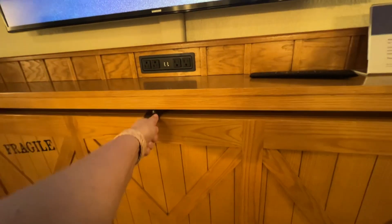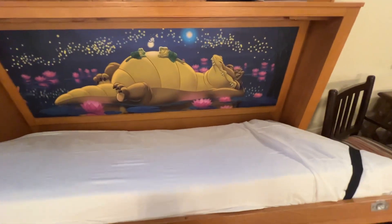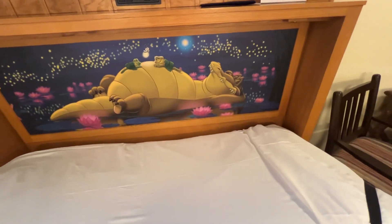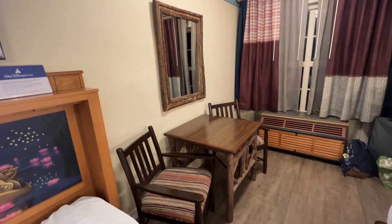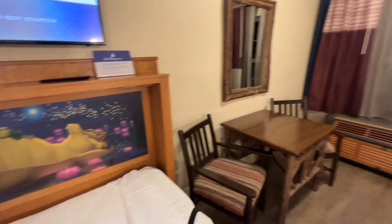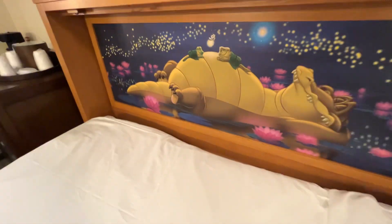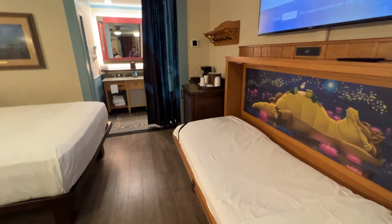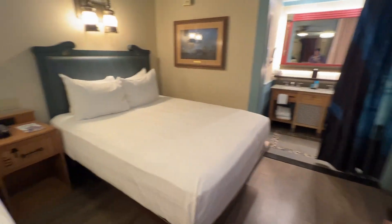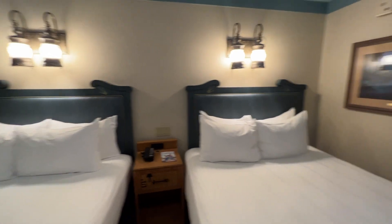Here's our fifth sleeper — super cute. There's also a table and chairs. This is good for a small child, not an adult. You might be able to sleep somebody up to about the age of 10 on one of those.